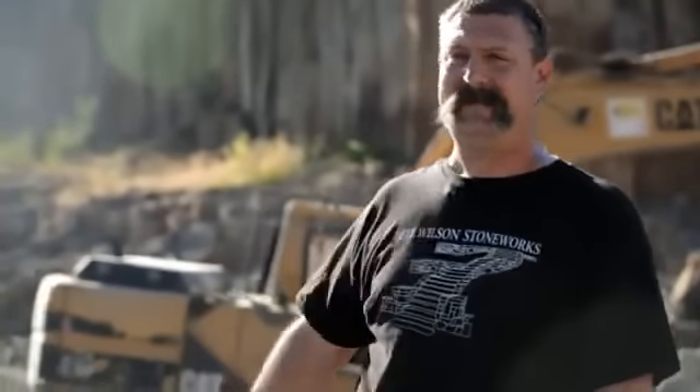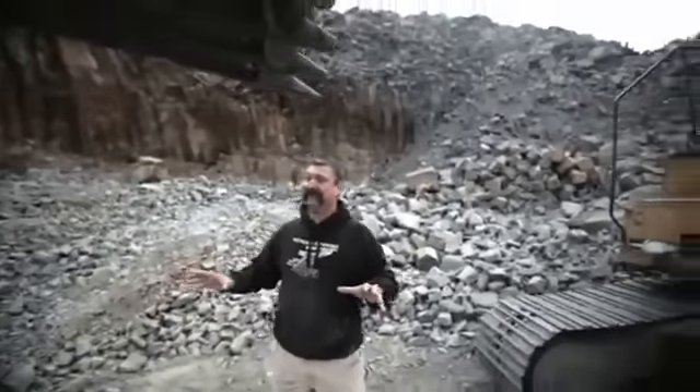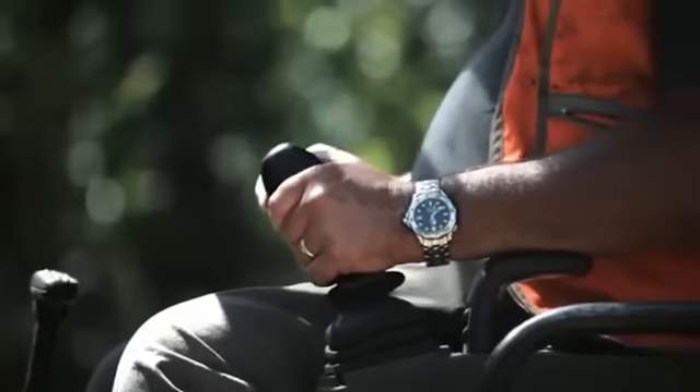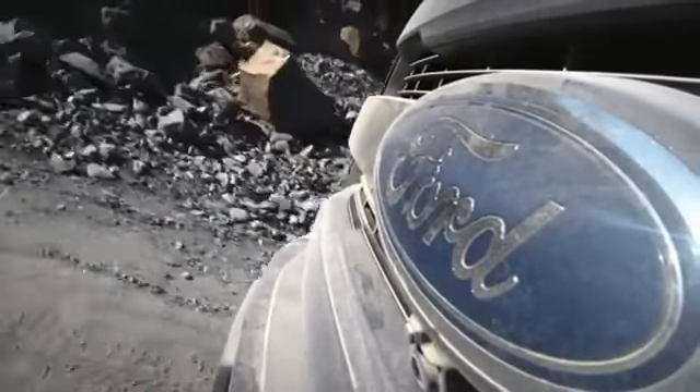We're at the Corbett Quarry in the middle of nowhere in Oregon. Today's plan is we're going to use the big excavator — we're going to pick up rock, load it directly into the back of the truck, drive the truck to the site, and unload the truck with a smaller excavator. That's fully abusive, but it's quick, and the object is to move rock today. My estimation is maybe 30 tons if you're really doing well, but that's a lot of laps.